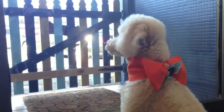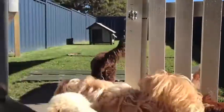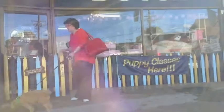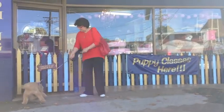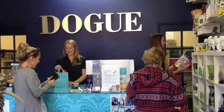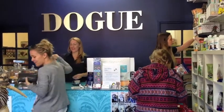My favourite parts of the day are seeing the excitement of our daycare dogs upon arrival as they rush to meet their canine friends, and of course the excitement of their owners when they collect them after a full pampering session. We look forward to meeting you and your best friend here at Doge & Goamia sometime soon.